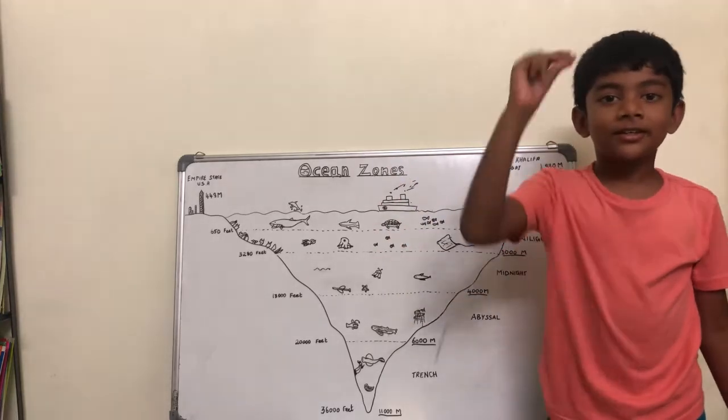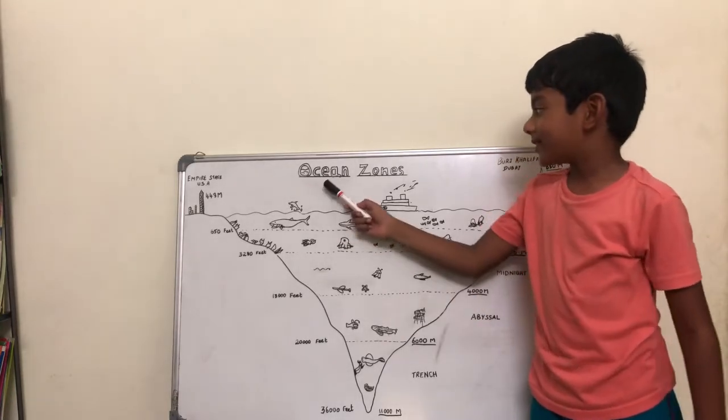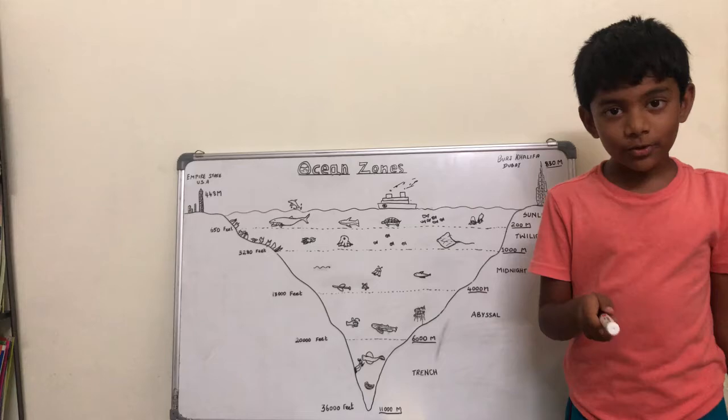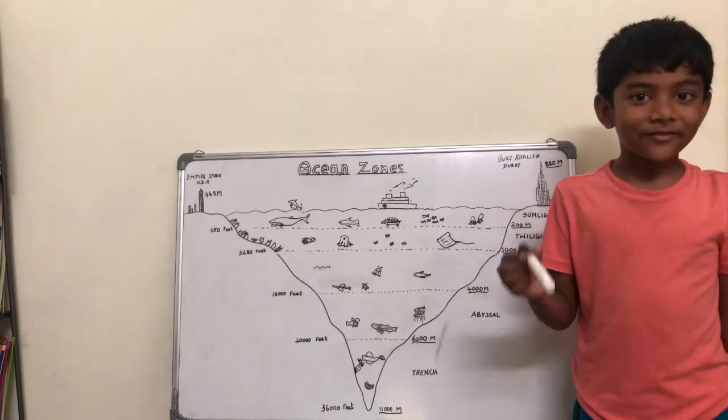Let's use some magic. Here it is! We're going to talk about the ocean zones. Want to know what's inside the ocean? We're going to talk about it now!